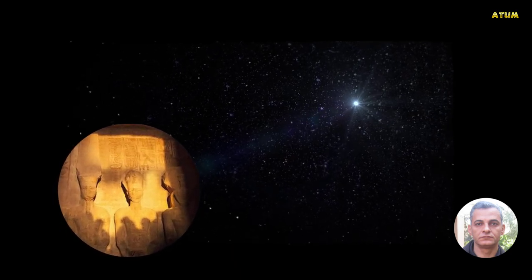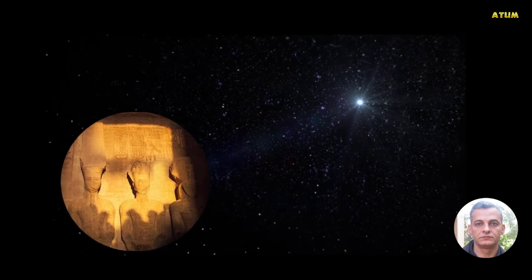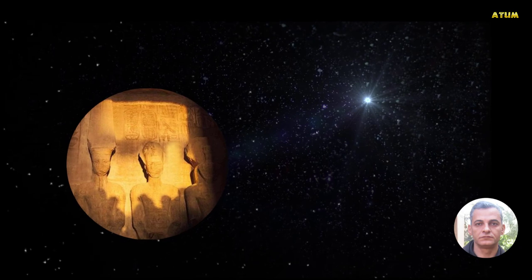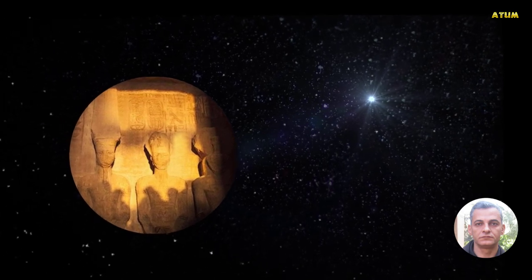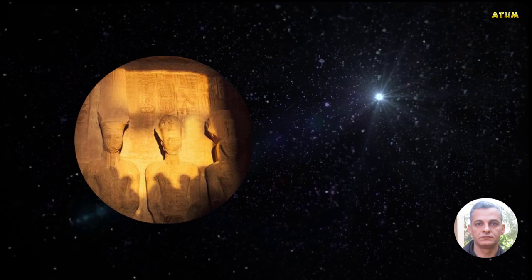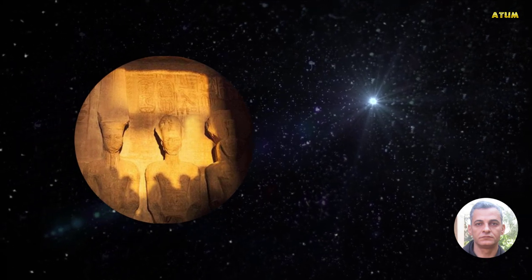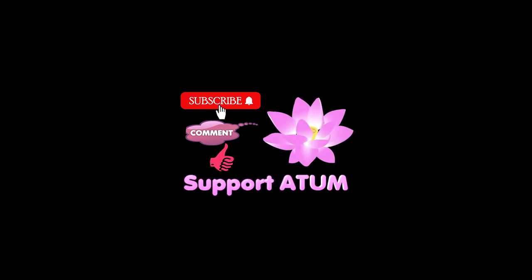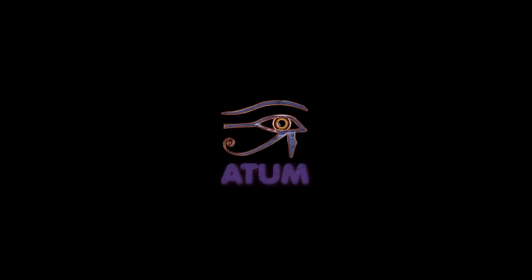The phenomenon of solar alignment on the face of King Ramesses II twice a year and on specific dates illustrates how far the ancient Egyptians were advanced in both architecture and astronomy.